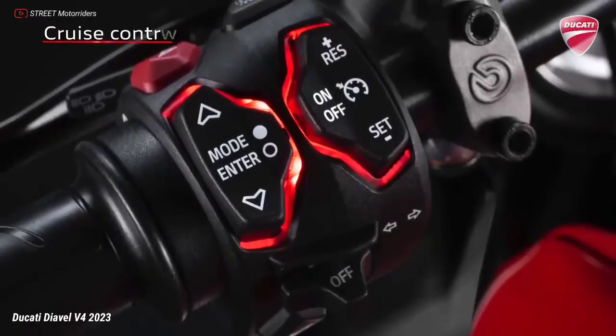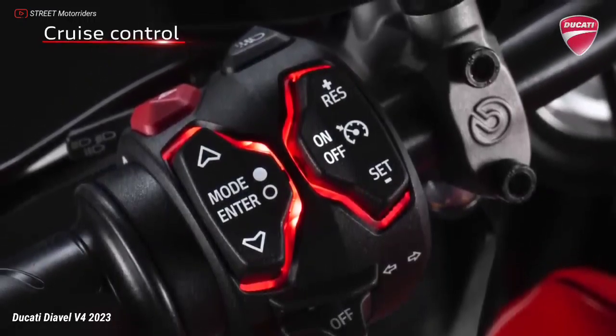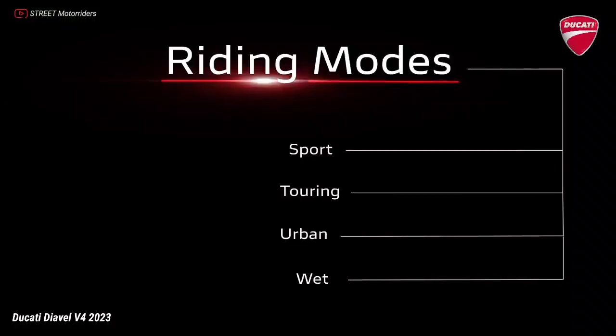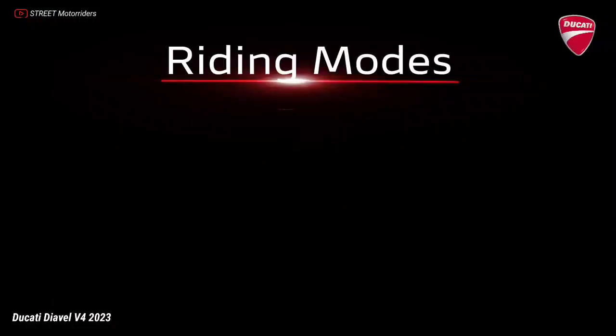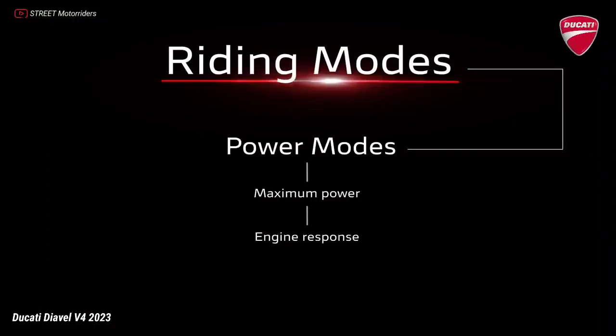The operating parameters of each control are associated by default with the four riding modes: Sport, Touring, Urban, and the new Wet mode, designed specifically for low-grip surfaces. Each riding mode includes a power mode which defines the maximum level of power delivered in engine response, and the intervention levels of the electronic riding aid systems.